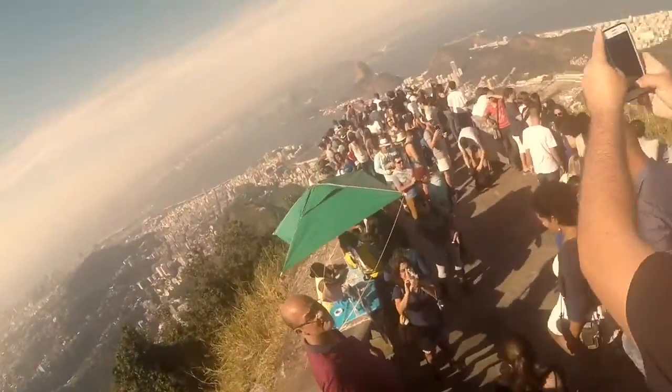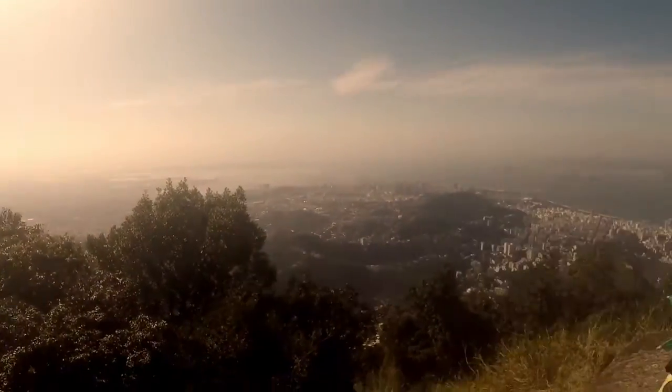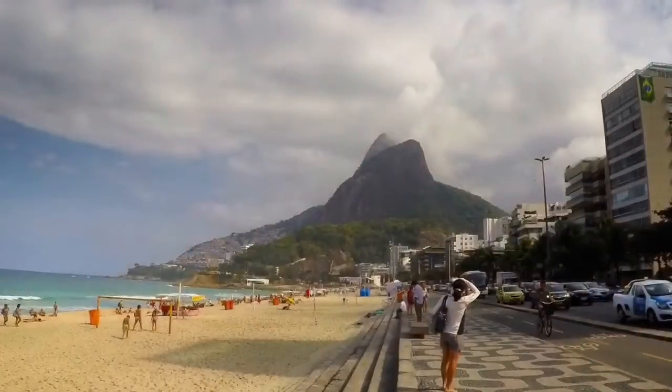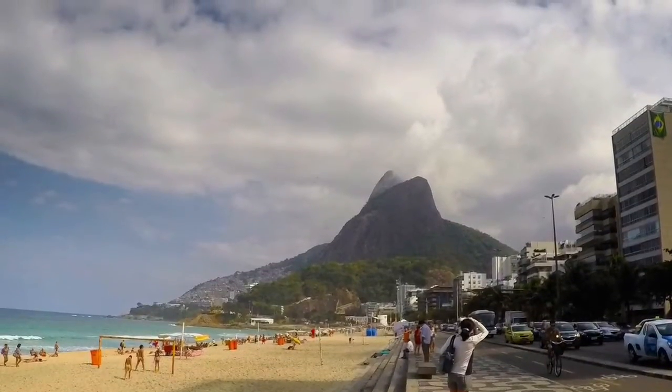It is based on the Corcovado, the mountain that it takes the name from. Corcovado means hunchback — you know, the guy from the Hunchback of Notre Dame. So the shape of the mountain resembles the shape of the back of that character.